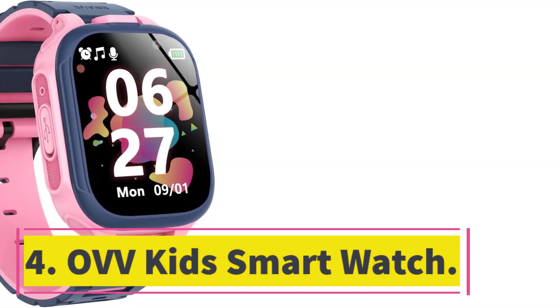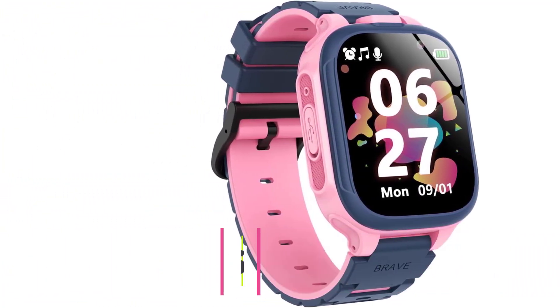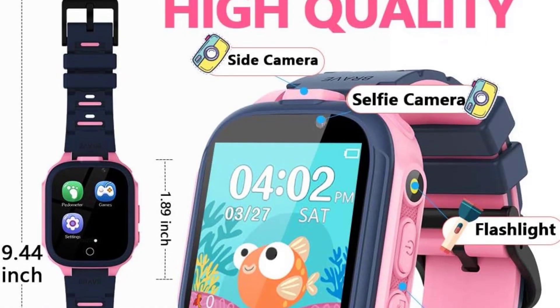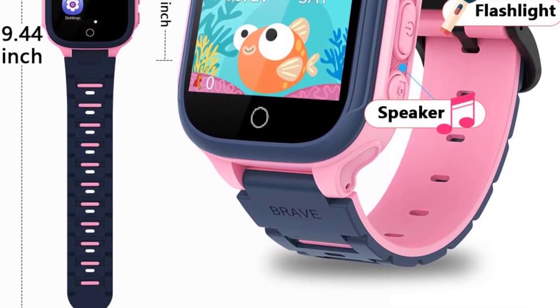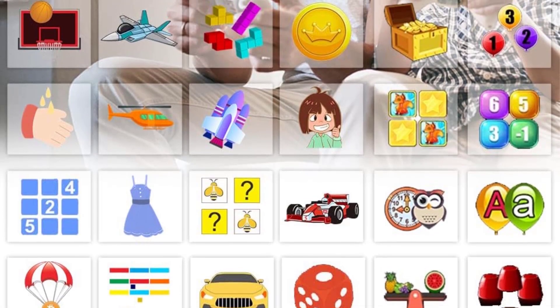Number 4: OVV Kids Smartwatch. Introducing the OVV Kids Watch, a feature-rich smartwatch designed for children. With its dual cameras, kids can capture selfies and photos from different angles, as well as add fun stickers to their pictures. The watch also offers a wide variety of 24 puzzle games that can help enhance logical thinking, reaction,